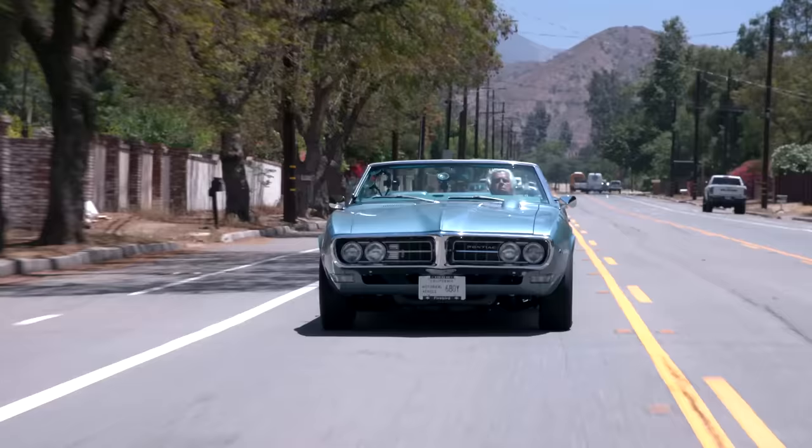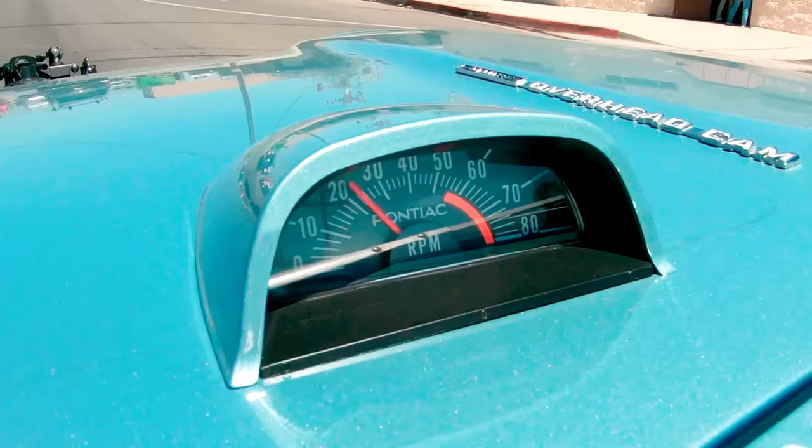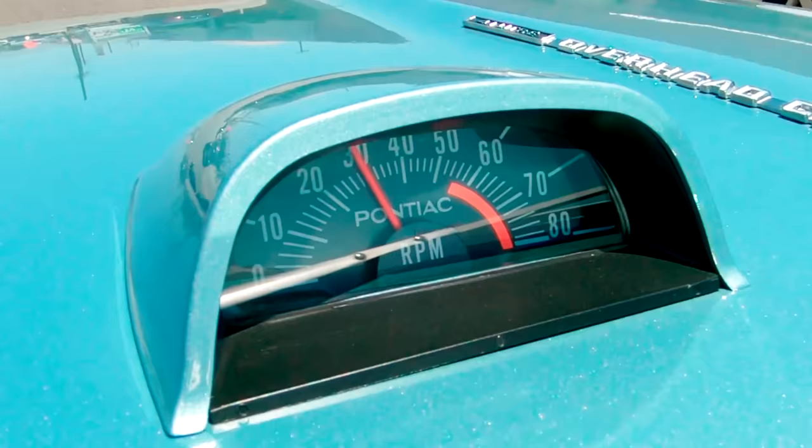This is one of the easiest restorations we've done because everything is available. I'm so used to scrounging for parts, and everything fits. This Firebird is like the quintessential California car. I was looking for a coupe, but I'm so glad I got this convertible because I really enjoy it. It's not about the power, it's just about the handling. You put your foot in it, it goes pretty good.